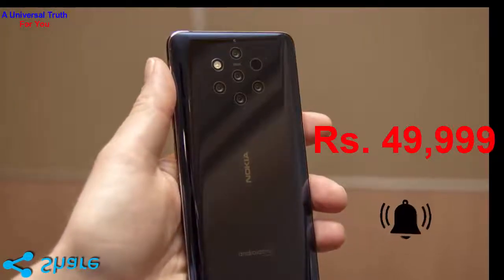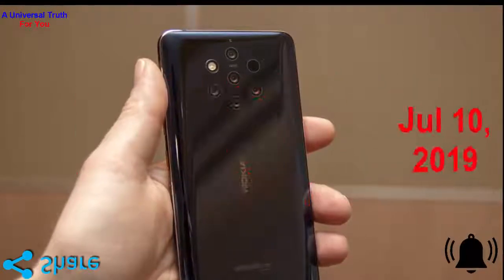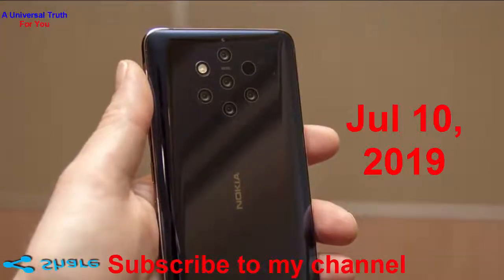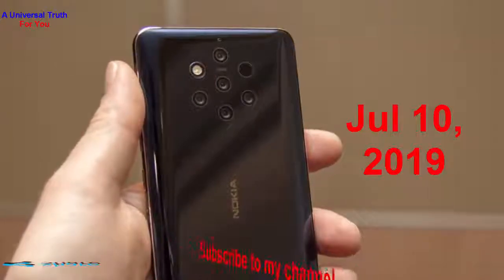the Nokia 9 PureView will be available in midnight blue color starting July 10, exclusively on Nokia's online store and Flipkart. The device will be available from July 17 across retail outlets in India.